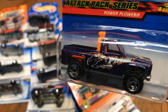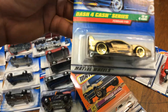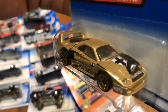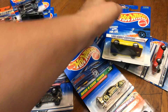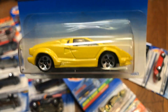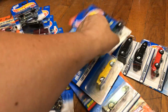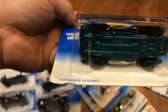Here we have a Power Flower again — needs real riders. Dash for Cash Ferrari F40, all in gold — look at those gold rims, metal bottom, pretty cool. And a first edition 1997 25th Anniversary Lamborghini Countach — pretty cool, bright yellow.